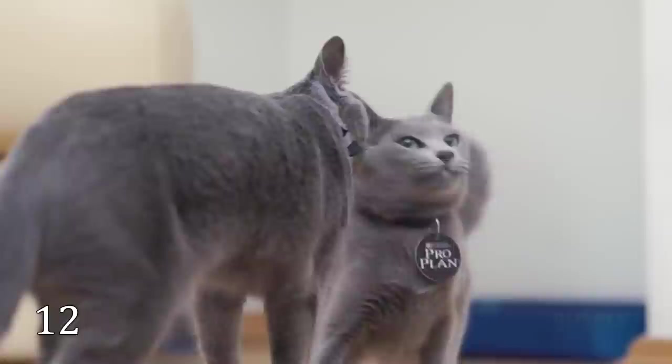Here is another very expensive cat. This is one of the most popular short-haired breeds — the Russian Blue. The price of the Russian Blue kitten might reach $2,000.